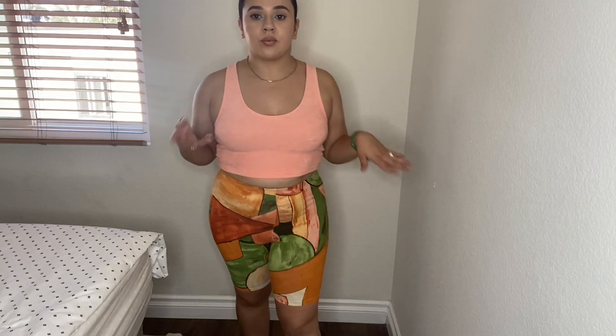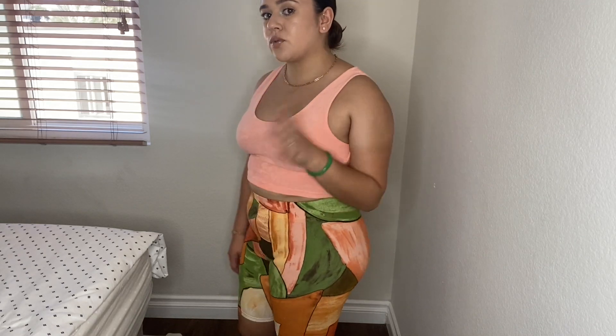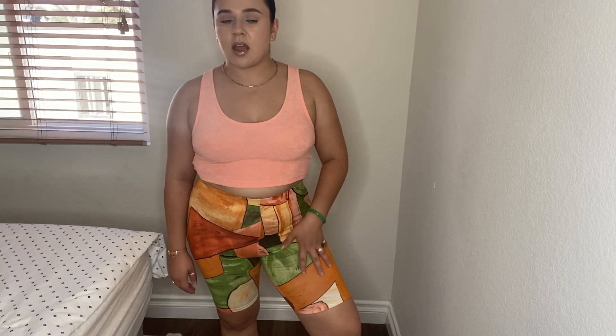The second piece that I got were these shorts — some cute little biker shorts. I feel like they're pretty retro; I think that's what I like about them. I like how they have random colors and random shapes. I was able to get these for ten dollars, which is really good. The material is pretty good too — they're stretchy. The bottoms are a size small and the top is a size medium.